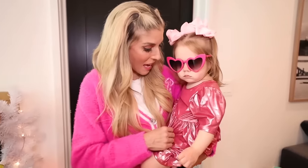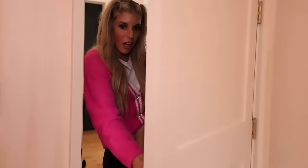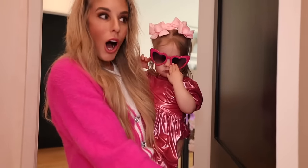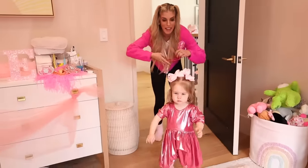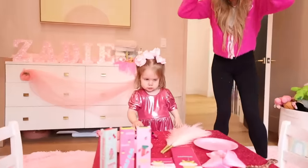Okay Zadie, the reason Mom had you sleep downstairs for your nap, and why I put you in this, is because Mom has a big surprise for you. Look in your room. Zadie, it's a pink Barbie room. I'll wear my glasses again.